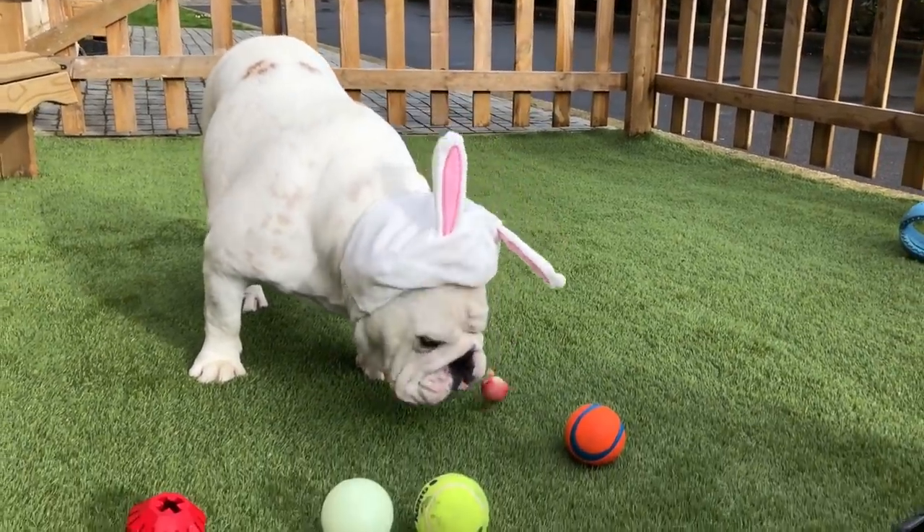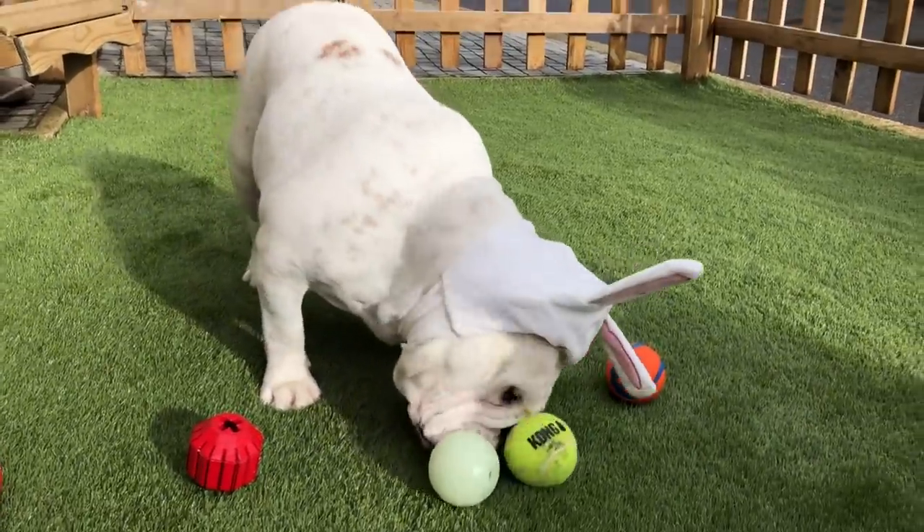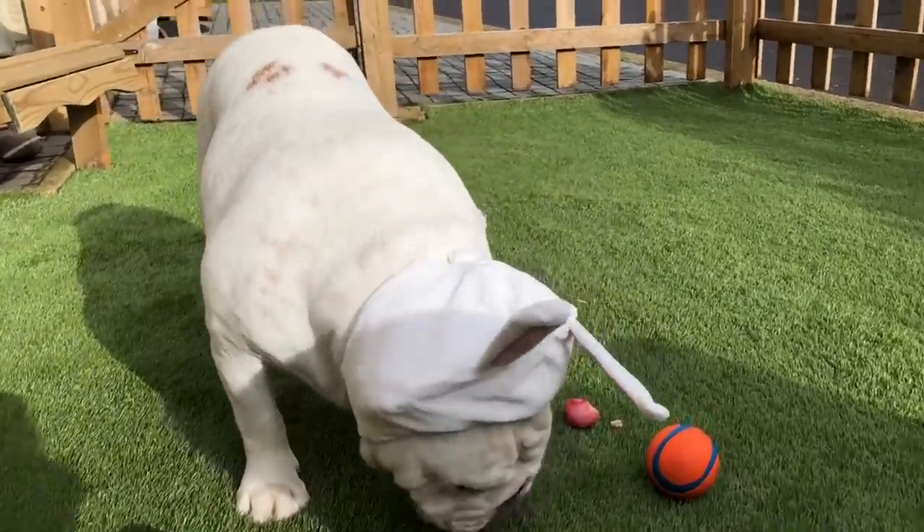Oh, happy Easter, Piggy-puff. Oh, yummy. Oh, Piggy, you're so cute.